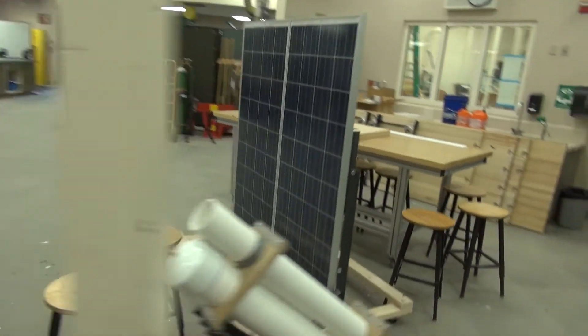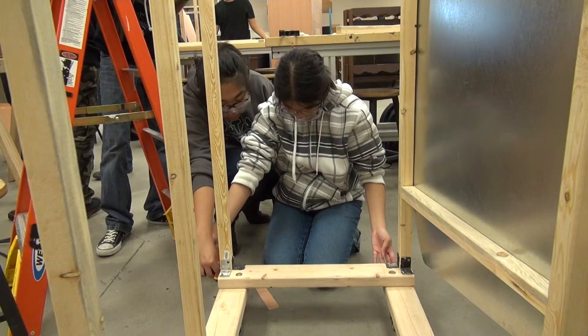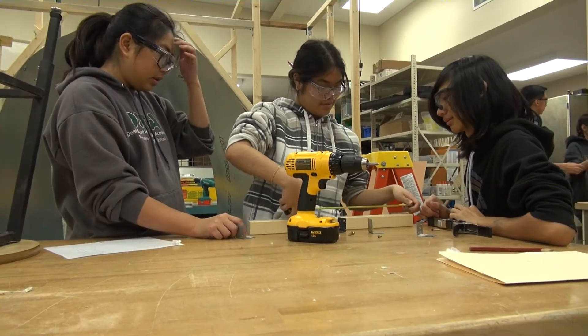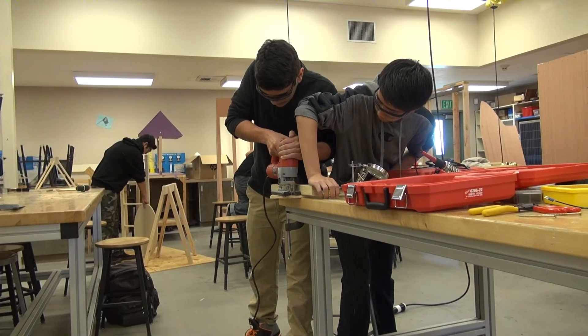We also study heat and energy transfer, and students use that information to understand the design principles of passive solar homes. Then when they take environmental architecture, they actually design a passive solar home using CAD. That's one way we integrate between different content areas. Students are absolutely knowledgeable about group work and collaborative learning, and what I do with data in my classroom is just an extension of what they're already learning in the academy.